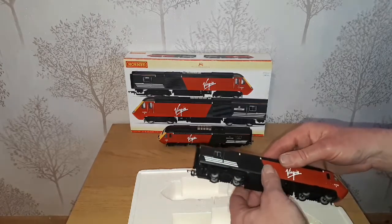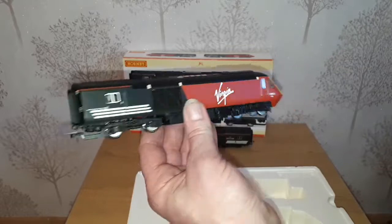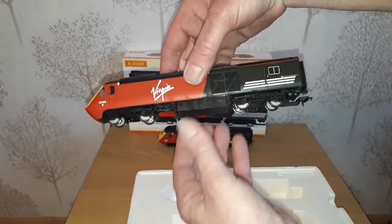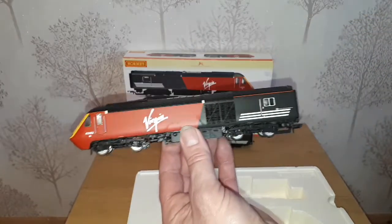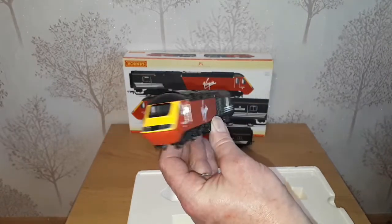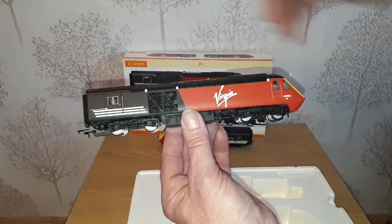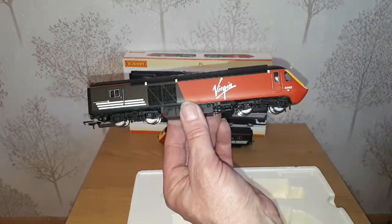Then we have the dummy car 43162. I believe this was the fourth 125 set that I bought.